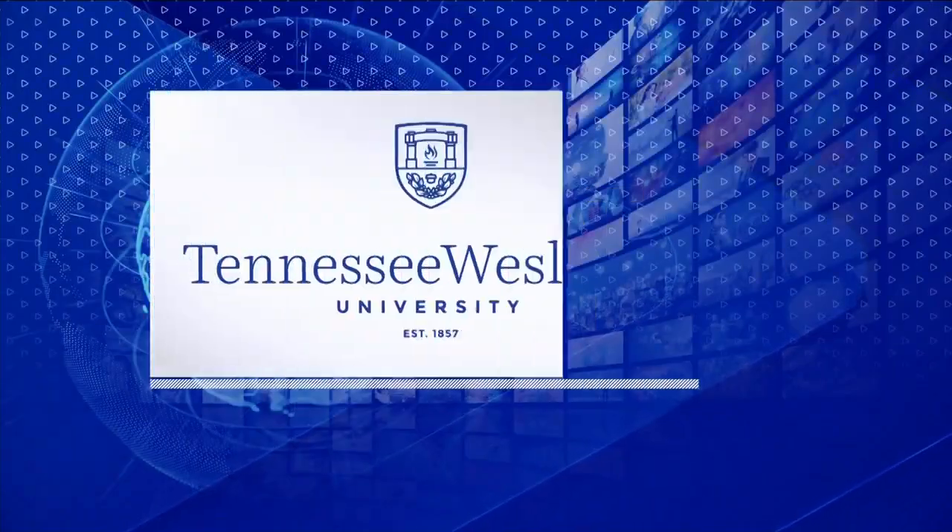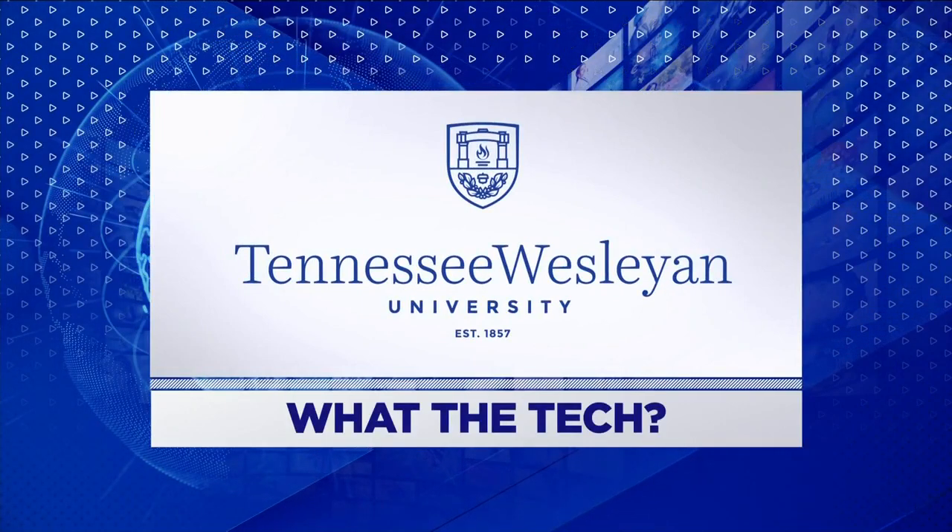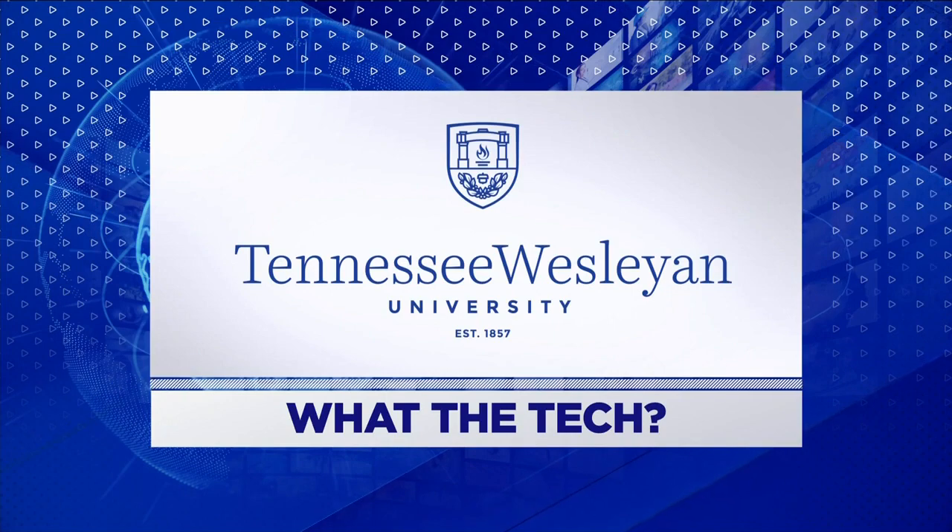What the Tech is sponsored by Tennessee Wesleyan University, Fort Sanders Nursing Department. Complete your bachelor's or master's in person or online. Learn more at tnwesleyan.edu/nursing.